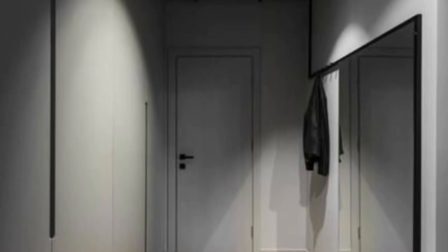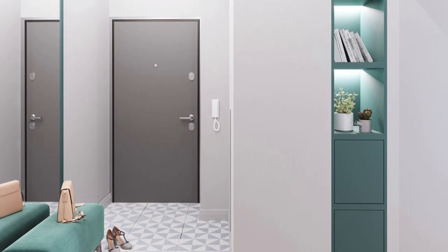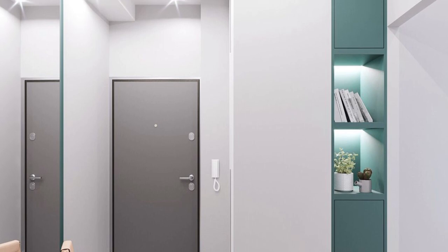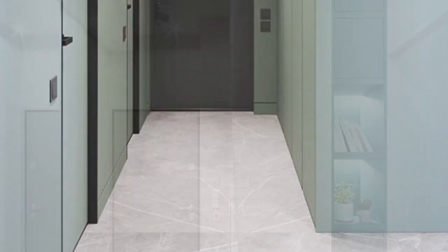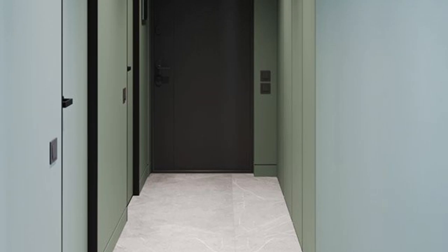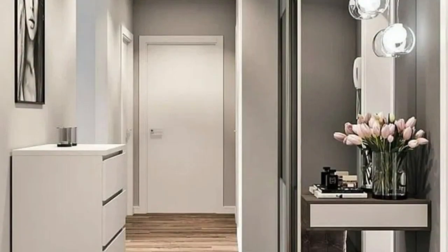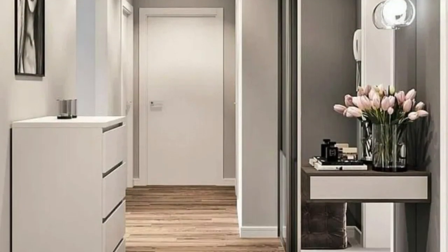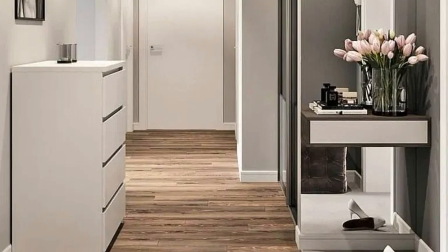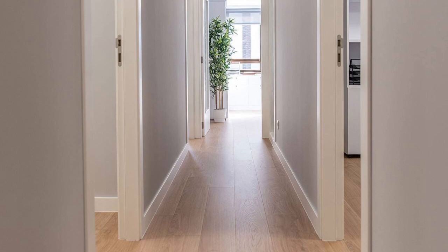Hallways can do more than connect your rooms — they can reflect you and your personality. How they reflect you depends on the size of your hallway and your style. You're not going to squeeze a console table into a 3-foot wide hallway, and you'll probably need more than a few 8-by-10 pictures if you have a long hallway that's 5 feet wide. As with any design, you have to consider scale and function along with style. In this video, you will find great hallway decorating ideas to get inspired.